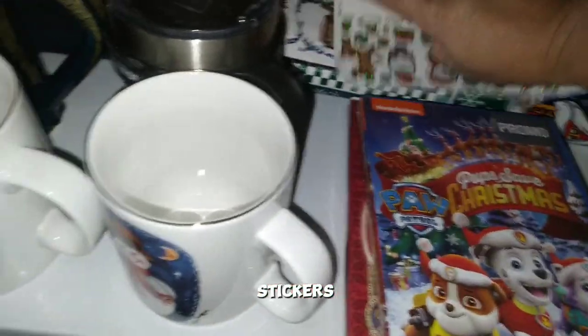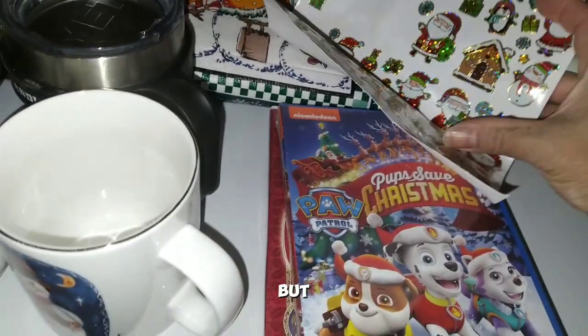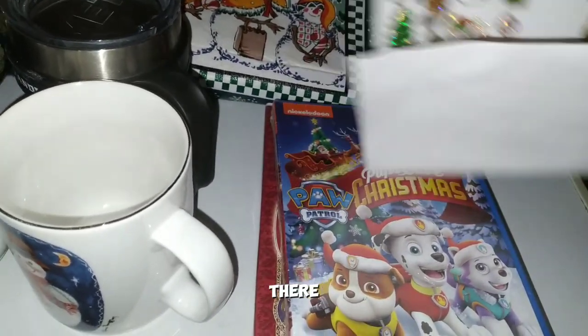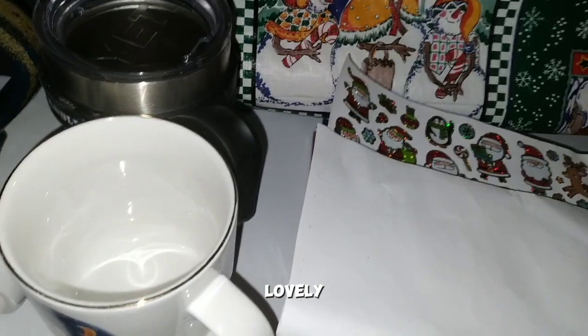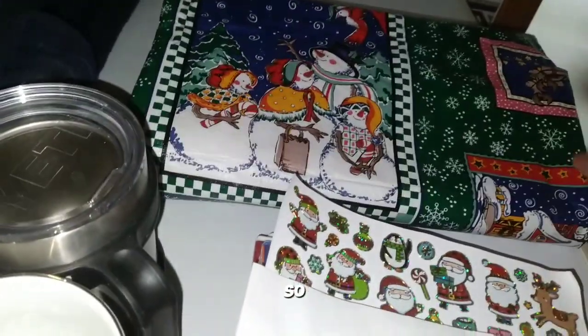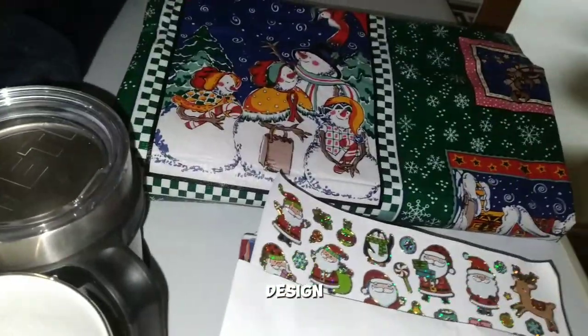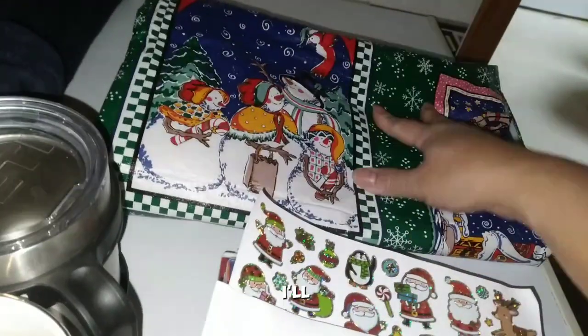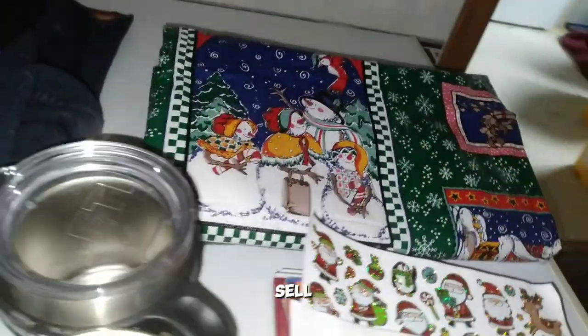We have stickers — some have been used but there are still some good ones. And this lovely tablecloth, more like plastic, hasn't been used. I like the design. I'll try to sell it first, and if it doesn't sell, I'll probably keep it.